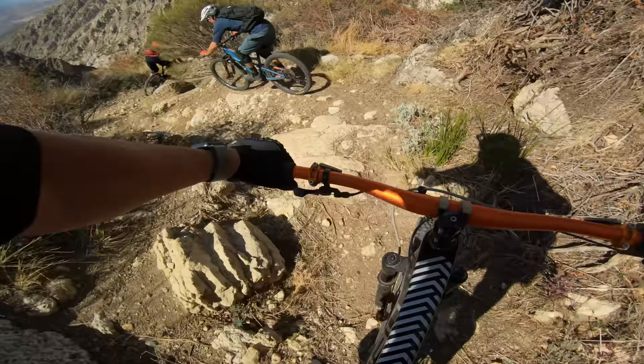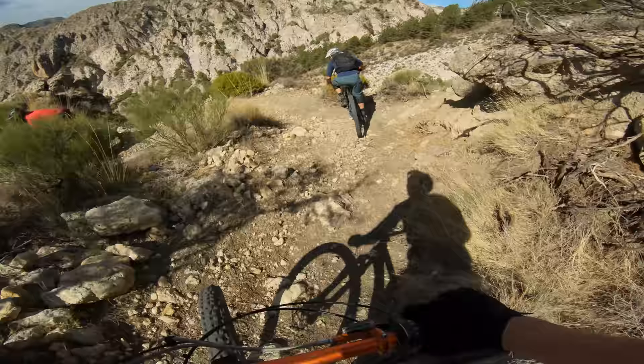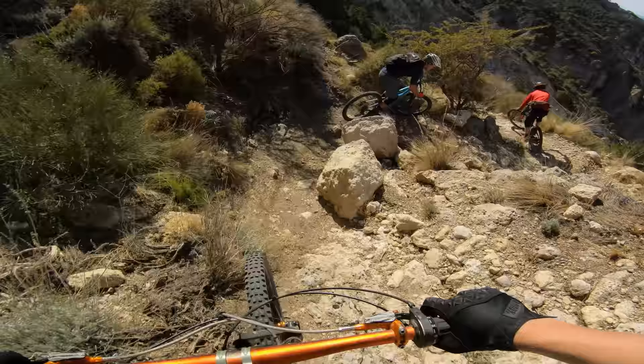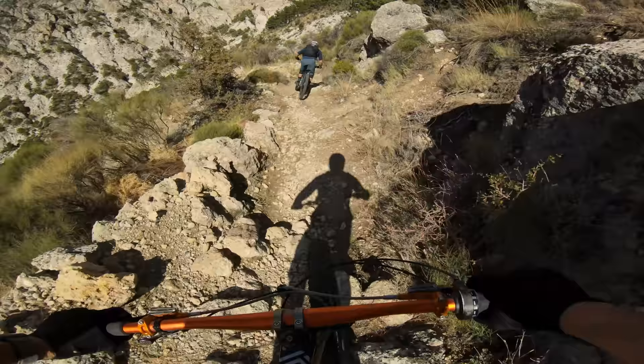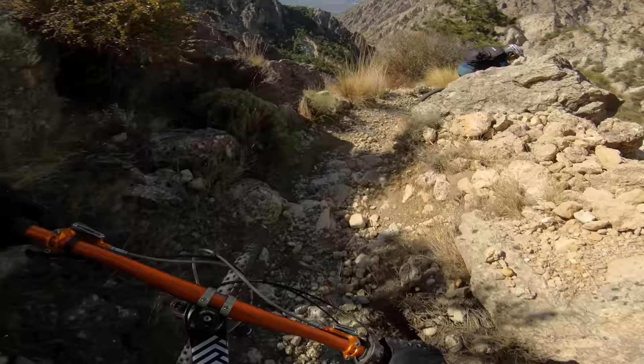Widening one corner puts you tight on the next one. Bloody hell! Brian, tail whips are meant to be in the air. Wow - down below us is spectacular. Should really look where I'm going though.